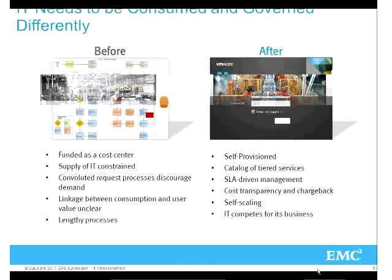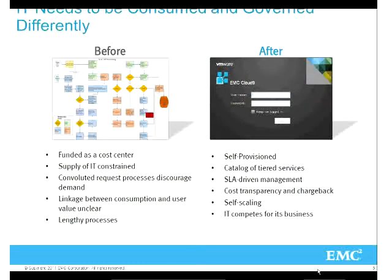It also needs to be consumed and governed differently. Before, each business unit having its own cost structure just couldn't manage it very well, and it's harder to back up and harder to secure.